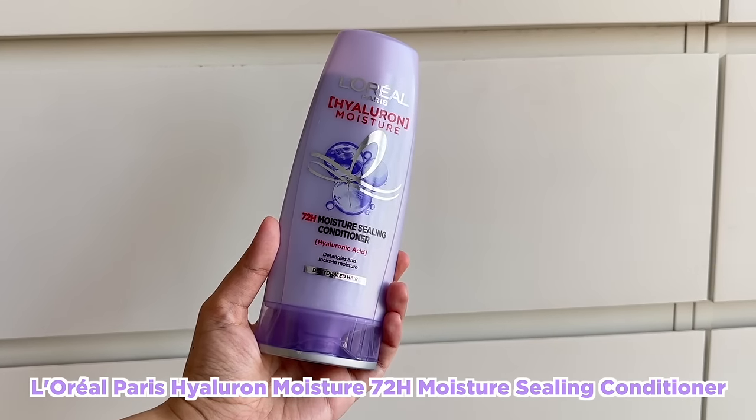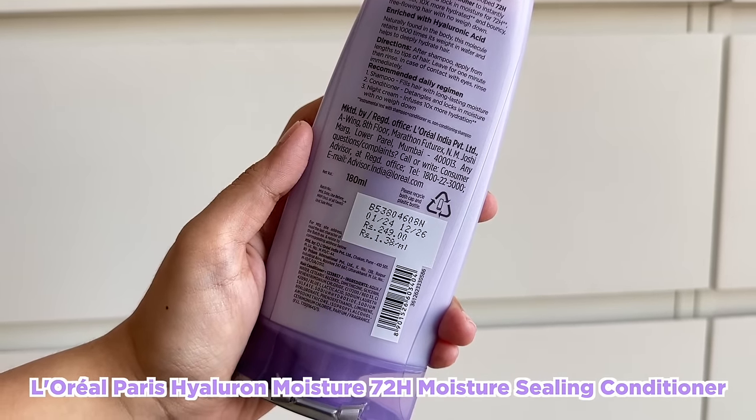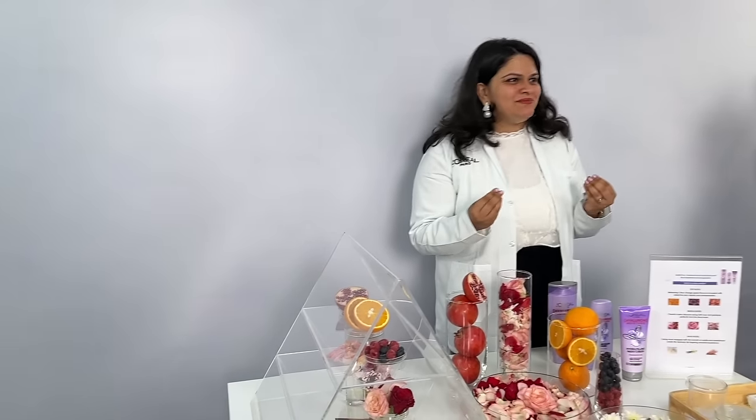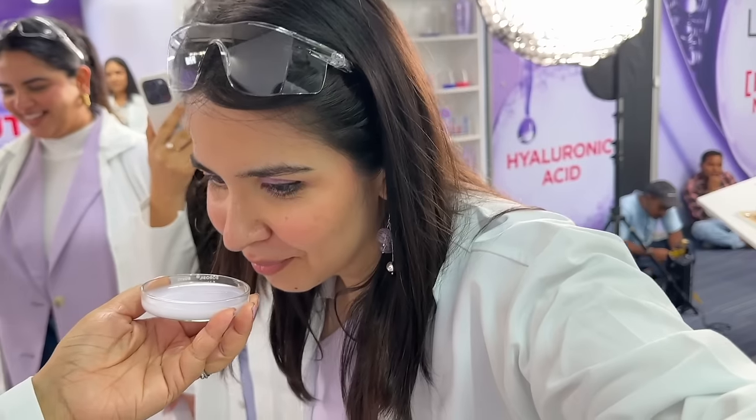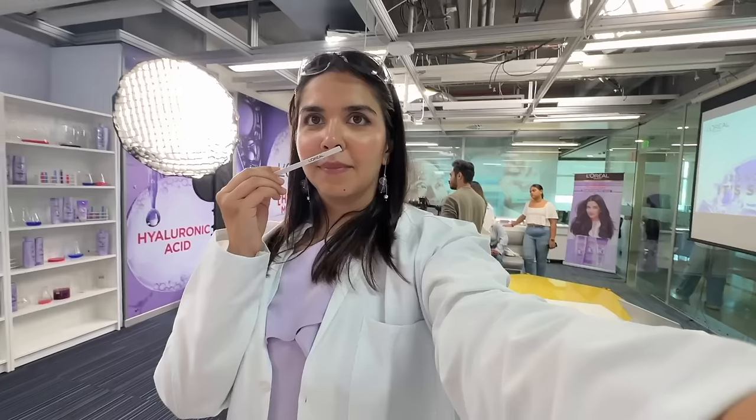The colour of the actual product and the fragrance - the overall sensorial of using a product needs to be perfect. Next we moved to the Mona Lisa station - she is a fragrance expert and she will decode the fragrance profile of Hyaluron Moisture. You will never enjoy an experience that's just giving you the benefits without a great scent. I learned that with every different range the fragrance varies, and this one - because it's Hyaluron Moisture - it has to smell fresh.